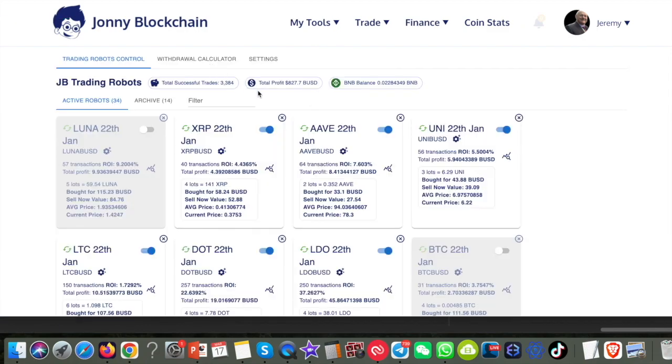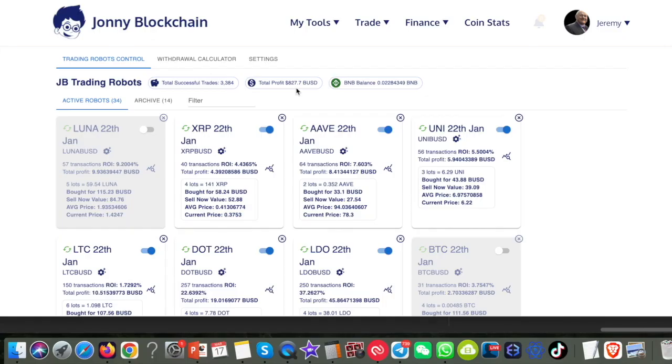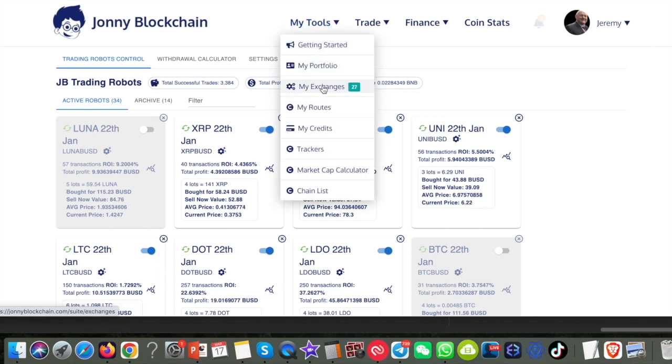As you can see with my robots, I've earned $827 in about two months — absolutely mind-blowing. Let's have a look at some of the tools inside Johnny Blockchain. If I come to my tools, you've got where you can add your API keys, which is what our robot is currently connected to — Binance. We're going to be launching very soon on DEXs, which are decentralized exchanges, like PancakeSwap and Vulcan, when they bring out their blockchain and their own decentralized exchange for the Johnny Blockchain trading robot.